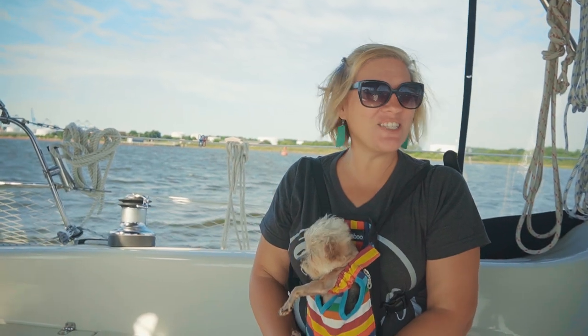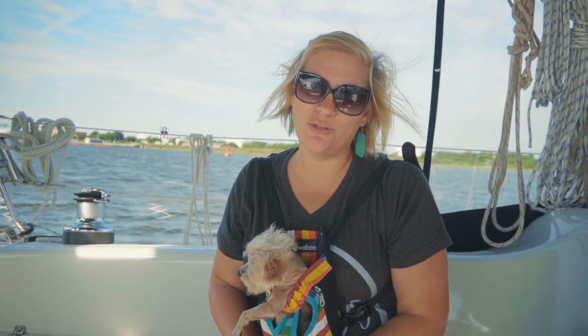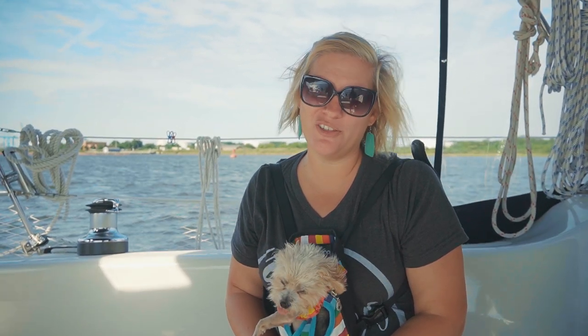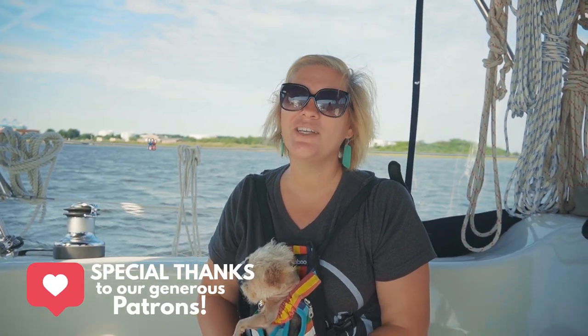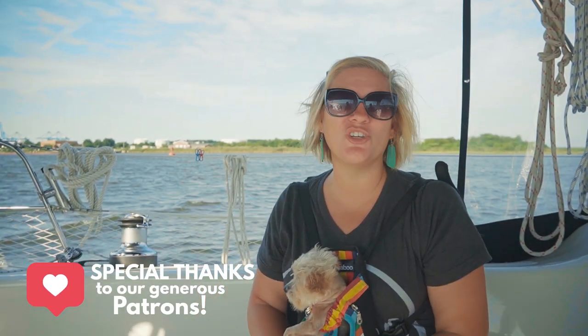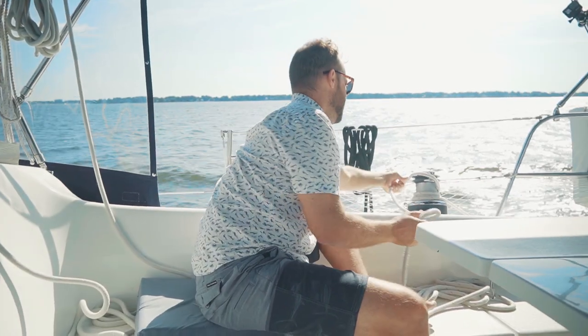Good morning friends, we are sailing, which is something we haven't been able to do very much since we left the Florida Keys. We are super excited to be sailing today — we've got a good wind, a good breeze, no motor, it's nice and quiet. We're so excited, but we have ended our mission to Maine and begun a mission to sail the Chesapeake.